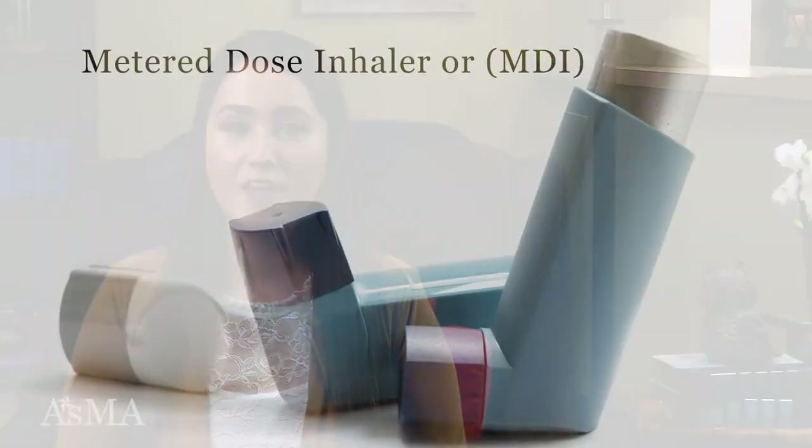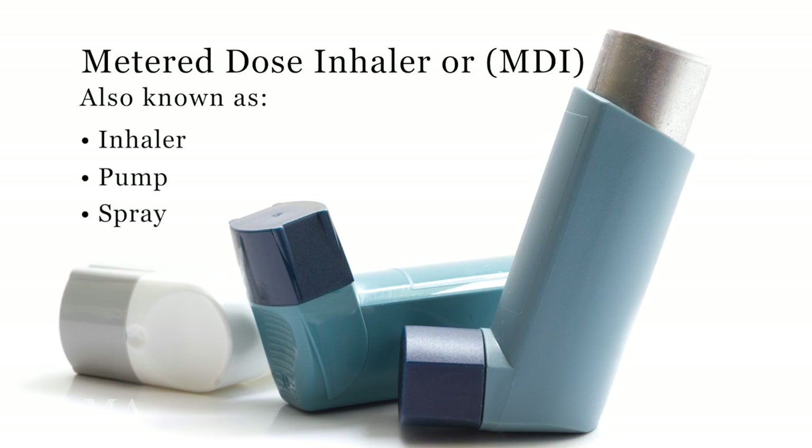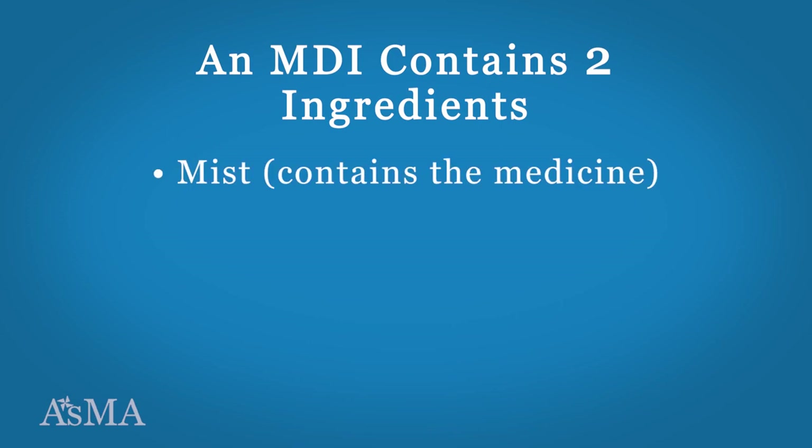Using each device correctly is very important so you get the medication deep into the lungs. The metered dose inhaler, or MDI, is the most recognized device used to deliver asthma medication. Some people may also refer to it as their inhaler, pump, or spray. An MDI contains two ingredients: the mist that contains medicine and the propellant.